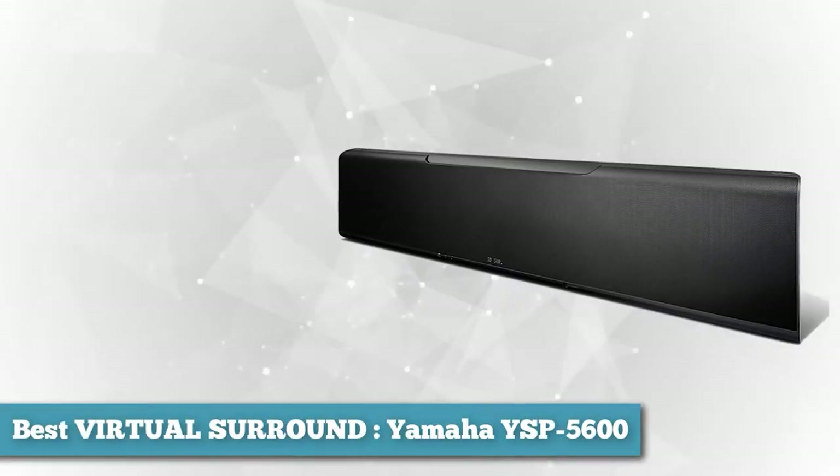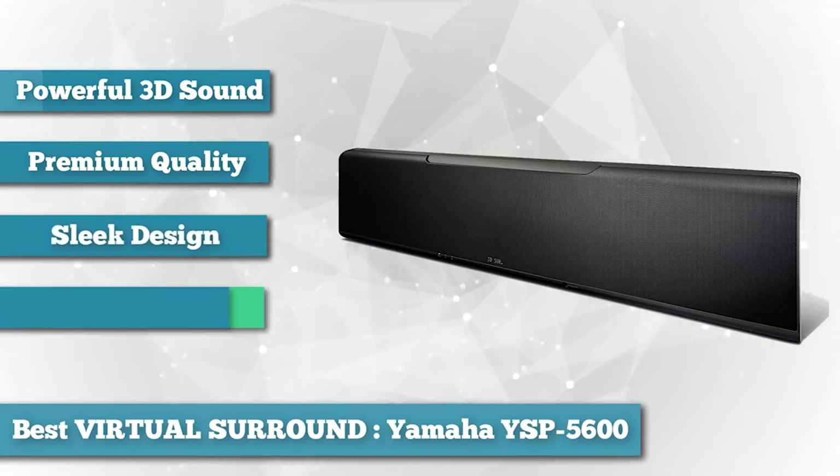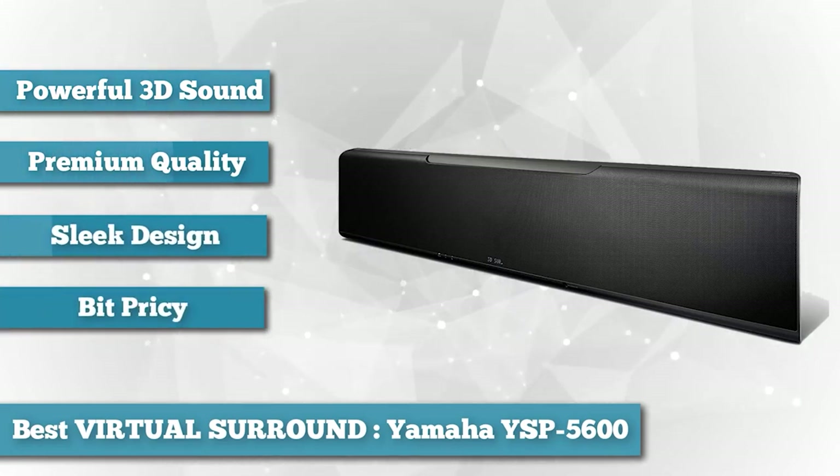The Yamaha YSP-5600 is a big, powerful virtual soundbar that is well-equipped to give your home theater jaw-dropping 3D sound immersion.